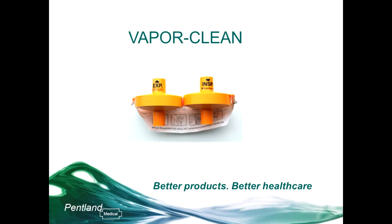VaporClean can also be used in the rare event of an MH crisis, when the patient has already been exposed to vapour. If you suspect that the patient is triggered into MH, it is important to cut further exposure to vapour as quickly as possible. VaporClean happens to be the most effective method of doing this. I'm going to show you now another video which shows how VaporClean should be used in an MH crisis.